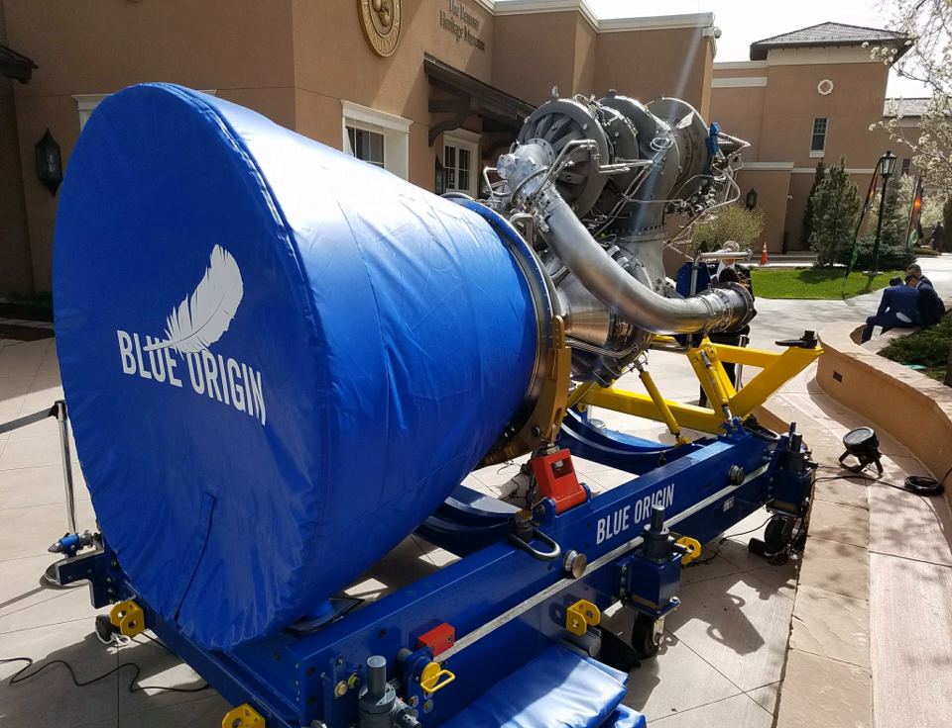By February 2019, multiple launches for New Glenn had been contracted: five for OneWeb, an unspecified amount for Telesat, and one each for Eutelsat, Mu Space Corp, and Sky Perfect JSAT.